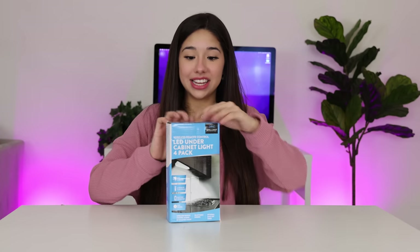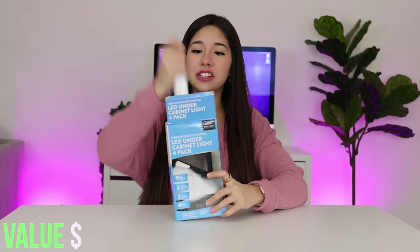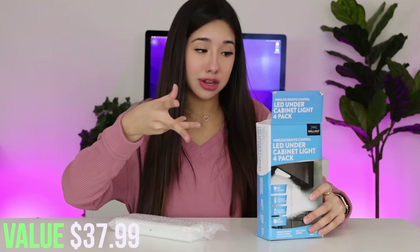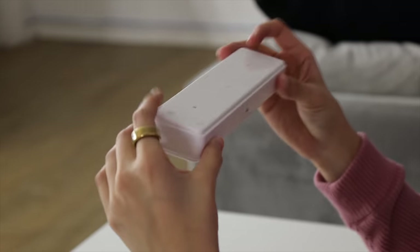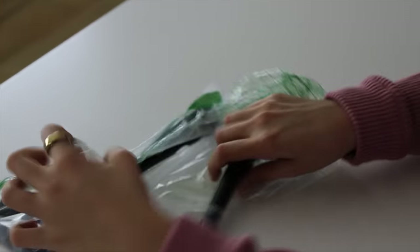Next thing we have is a LED under cabinet light. I actually really want to put these under my bed — I may or may not be scared of the boogeyman still, and I feel like with these under my bed I will know there's no monsters. I've been needing one of these; I literally bought one on Amazon the other day. And like, who doesn't want to get their neck massaged?